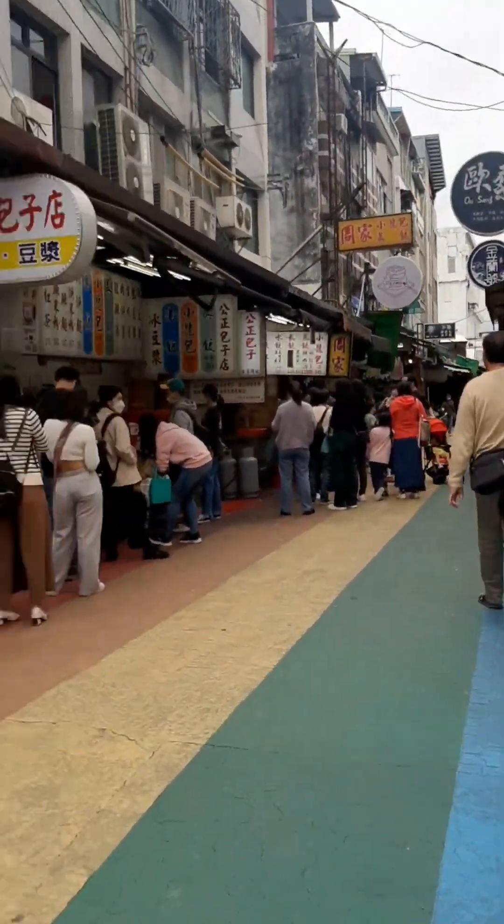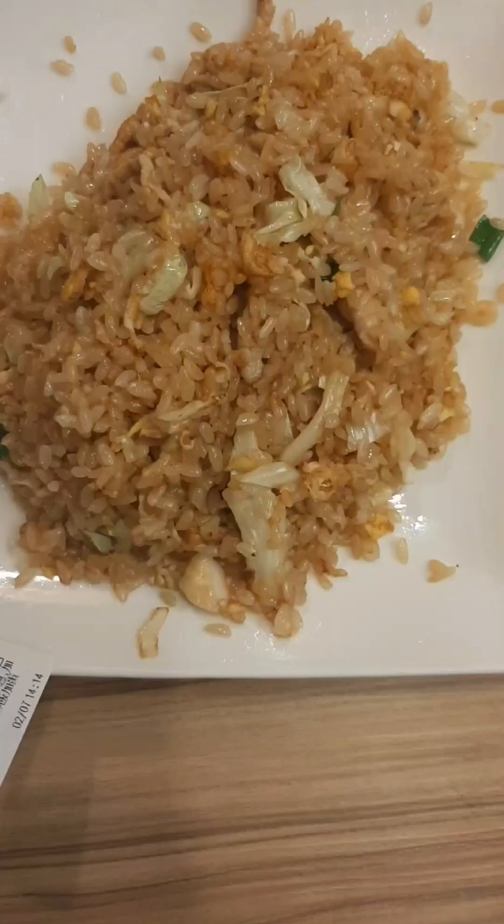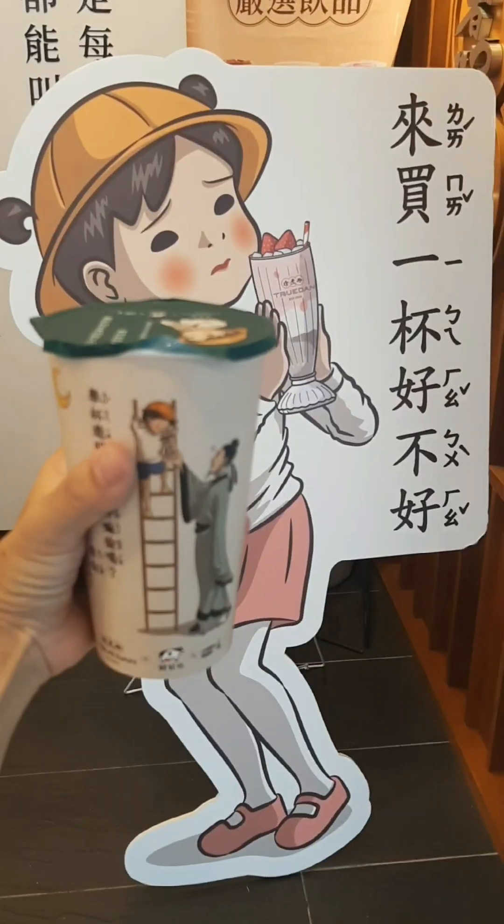After that we went to go get some lunch before work. We went to this local area where you can find lots of dumplings and bao. We got juro fan and some fried rice — it was about $3.50.